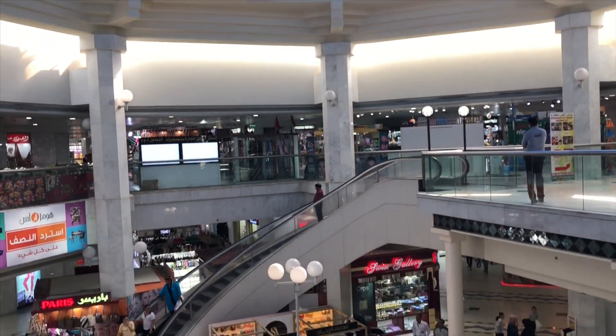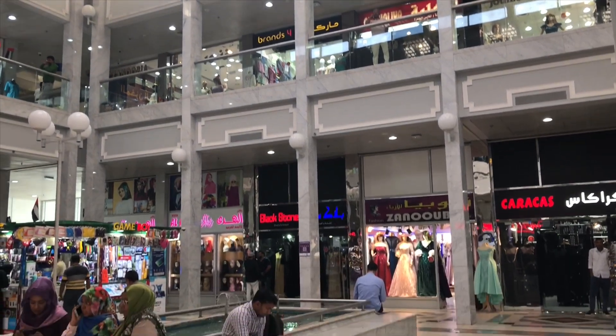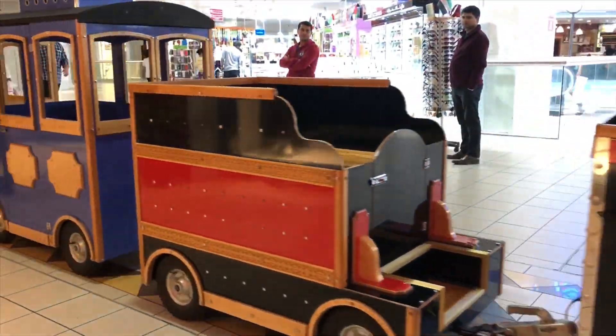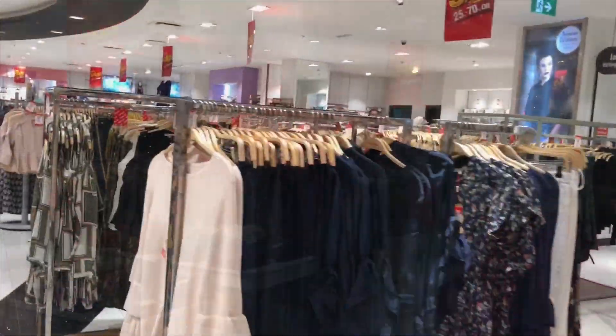The Madinat Zayed Shopping Center is the place to go for international retail shopping at the heart of the city. It offers a wide array of brands and stores that offer the discerning shopper everything from high-end fashion, perfume, household goods, groceries, electronics, and a lot more.